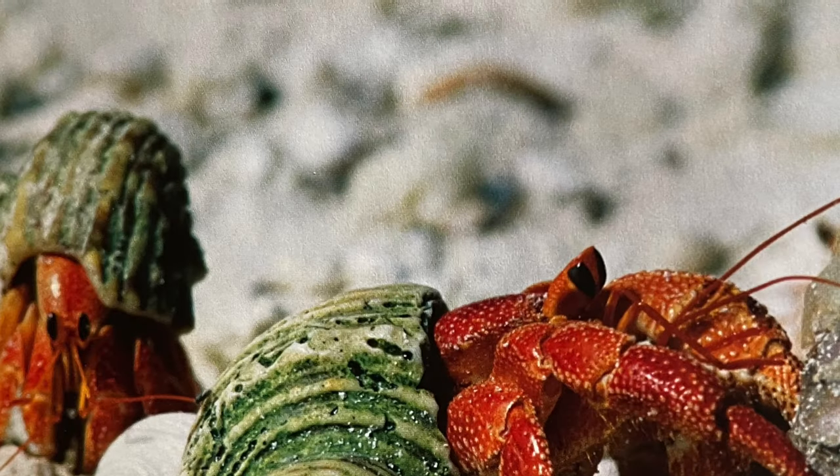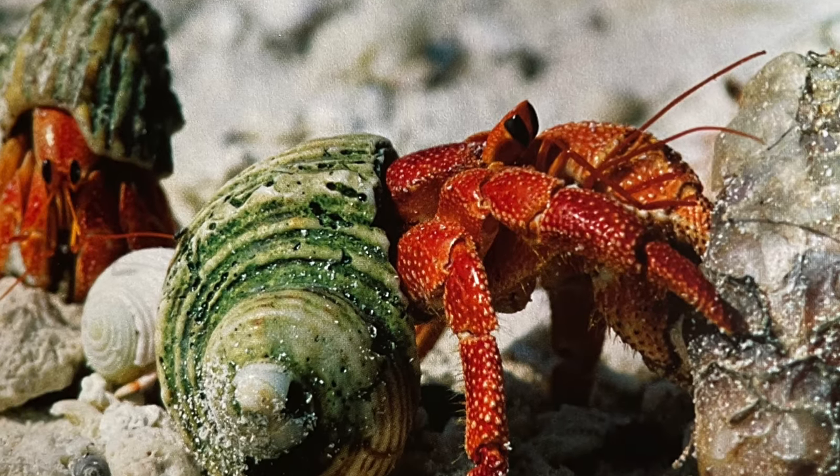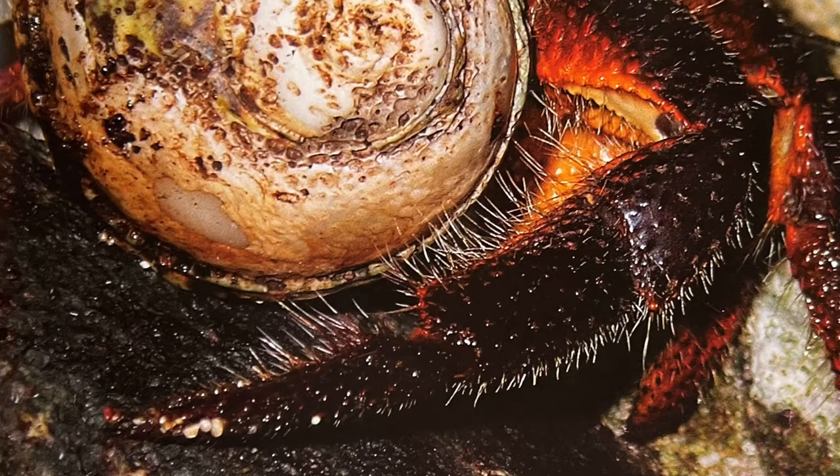There's one kind of crab that is not born with a shell — the hermit crab. So how does it get its shell? It will hunt for shells. And in fact, sometimes they're so eager to get into a shell, they're literally waiting as another animal is being eaten so that they can snatch up their home.